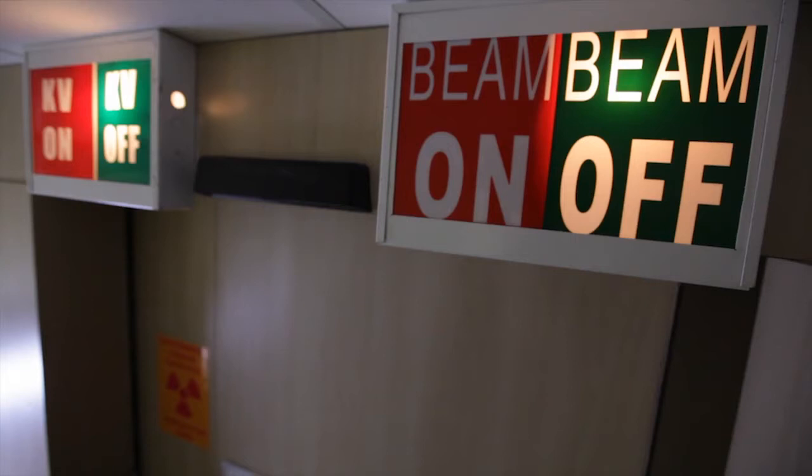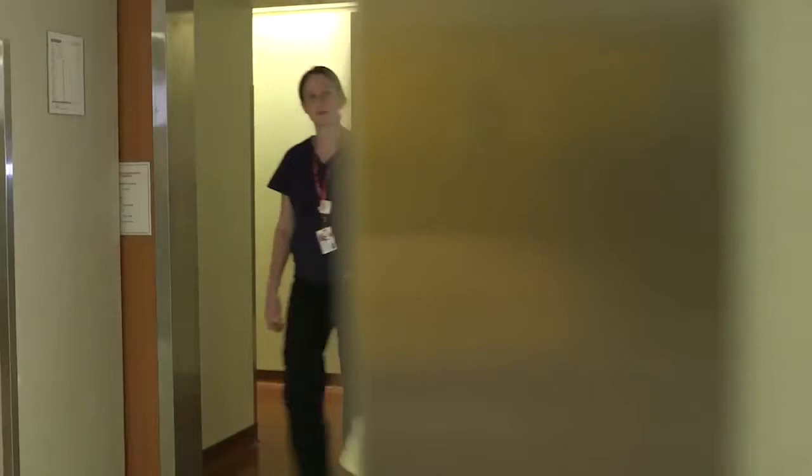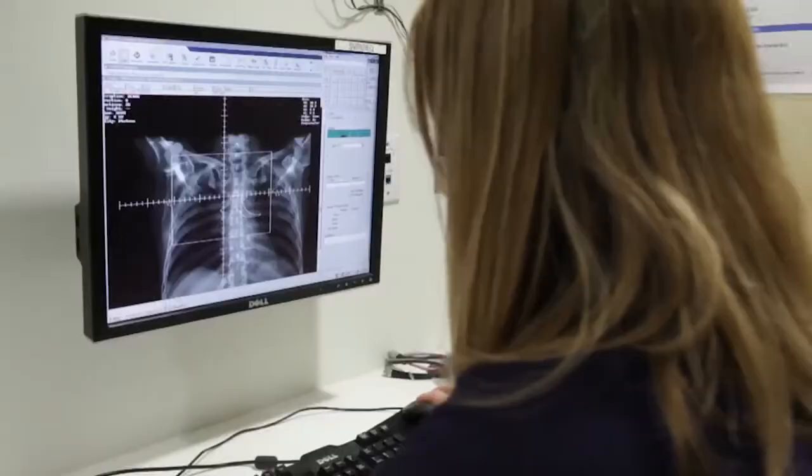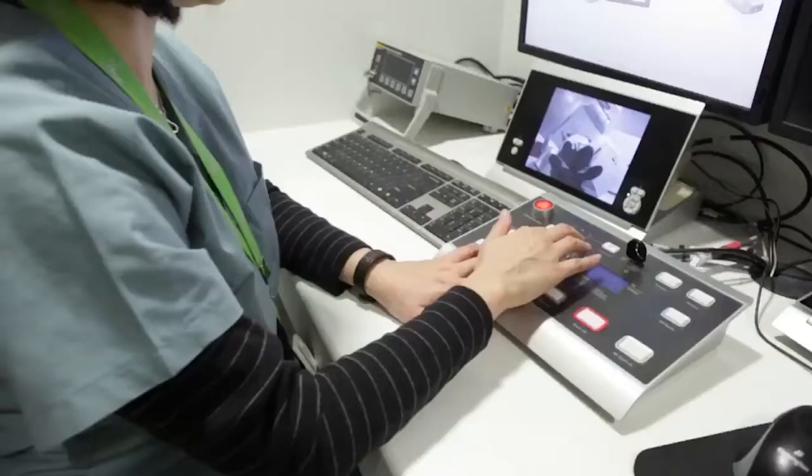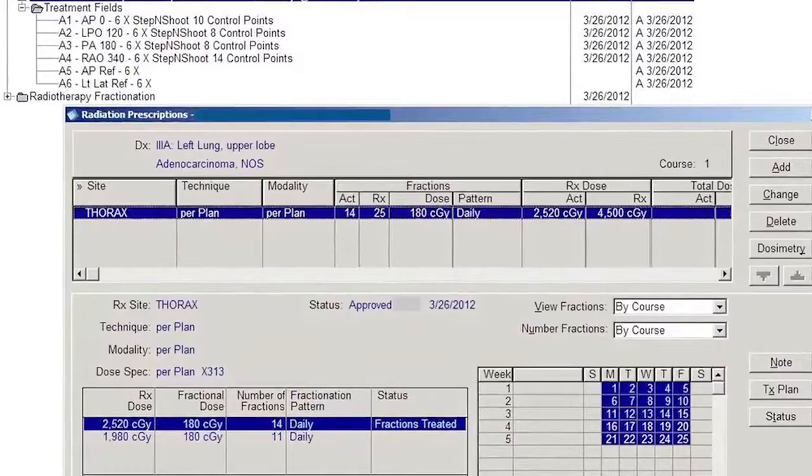Radiation therapists are regulated health professionals who are licensed to practice through the College of Medical Radiation Technologists of Ontario. With strong backgrounds in radiobiology, radiation physics, oncology, and the technical elements of delivering radiation treatment, we are well positioned within the healthcare team.